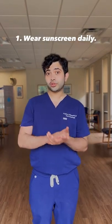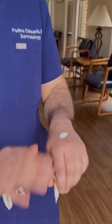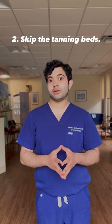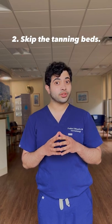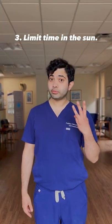Tip number one: wear sunscreen daily and reapply as necessary. I personally recommend a broad-spectrum sunscreen with at least 30 SPF. Tip number two: skip the tanning beds this summer and opt for a sunless tanner instead. Research shows that using a tanning bed before the age of 35 can increase the risk of melanoma by up to 75%.